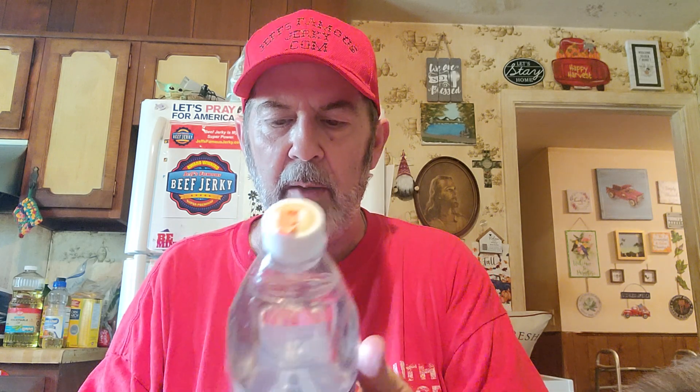We got this Polar all natural seltzer in pomegranate for 69 cents, and an orange vanilla one too — pretty good price. We also got Campbell's Well Yes! creamy cauliflower and potato sipping soup for $1.29 — not sure if we've had that one on Logan's reviews before.